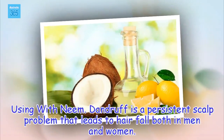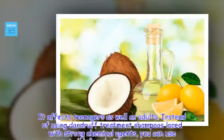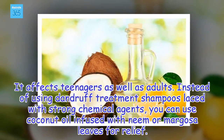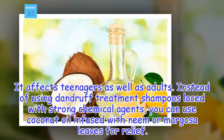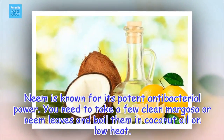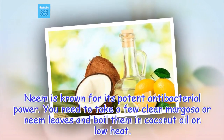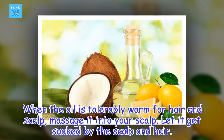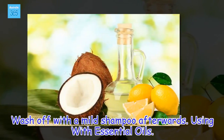Using with neem: Dandruff is a persistent scalp problem that leads to hair fall in both men and women, affecting teenagers as well as adults. Instead of using dandruff treatment shampoos laced with strong chemical agents, you can use coconut oil infused with neem or Margosa leaves for relief. Neem is known for its potent antibacterial power. Boil a few clean neem leaves in coconut oil on low heat, then when tolerably warm, massage into your scalp and let it soak. Wash off with a mild shampoo afterwards.